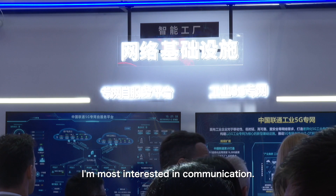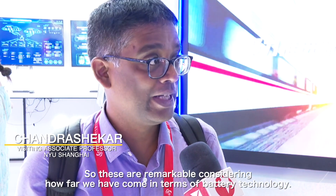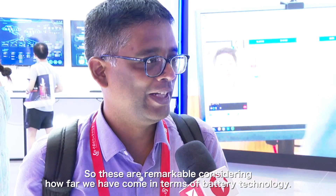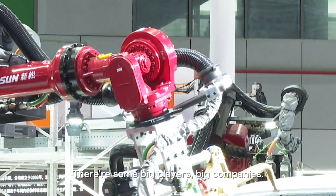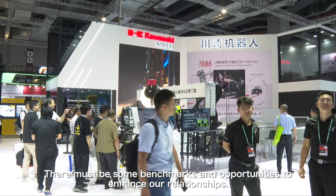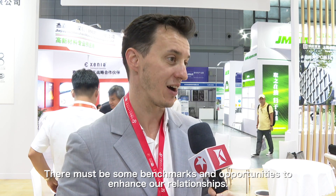I'm also interested in communication. These are from the alternate energy side, battery materials side. These are remarkable considering how far we have come in terms of battery technology. There are some big players, big companies, so for sure there must be some benchmark and some opportunities to enhance our relationships.